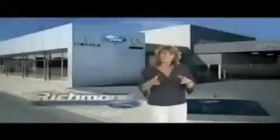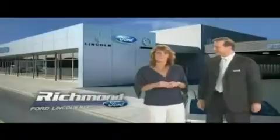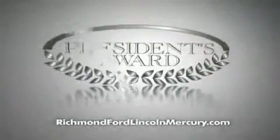Thank you, Richmond, for making Richmond Ford Lincoln Mercury the number one Ford dealership in Central Virginia. And more importantly, for recognizing us for outstanding customer service, which earned us the President's Award four years running. To celebrate, we're offering 0% financing on lots of models and huge discounts on our entire lineup.